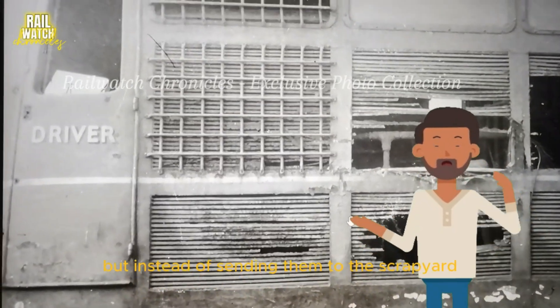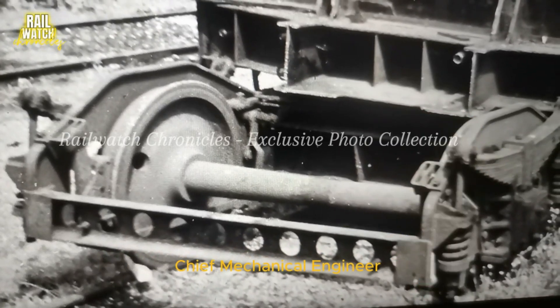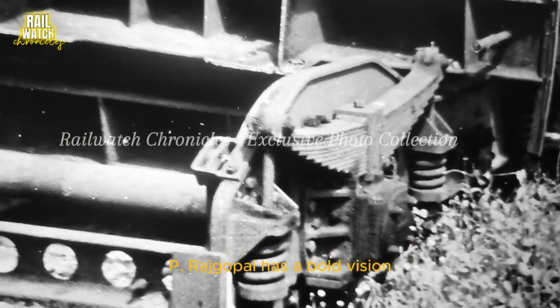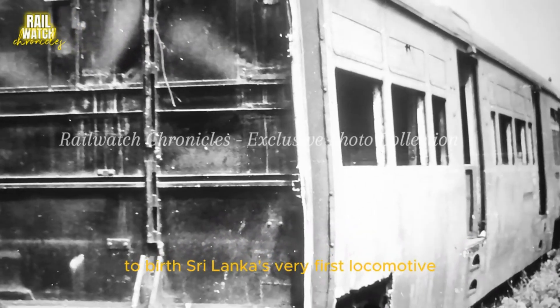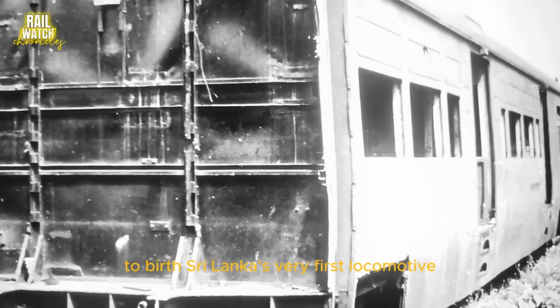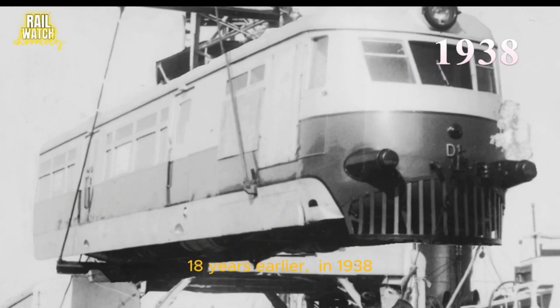But instead of sending them to the scrapyard, Chief Mechanical Engineer P. Rajgopal has a bold vision — to breathe new life into these machines, to birth Sri Lanka's very first locally-built locomotive.